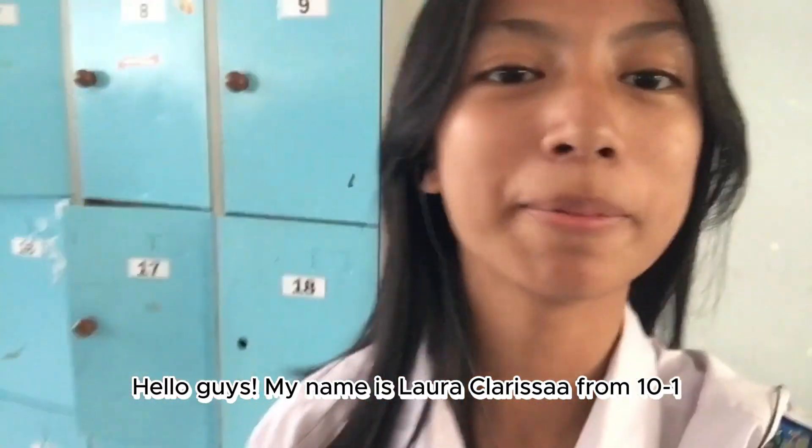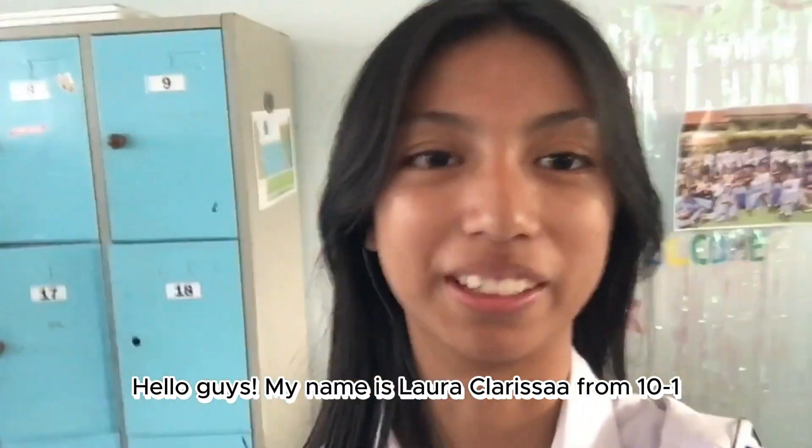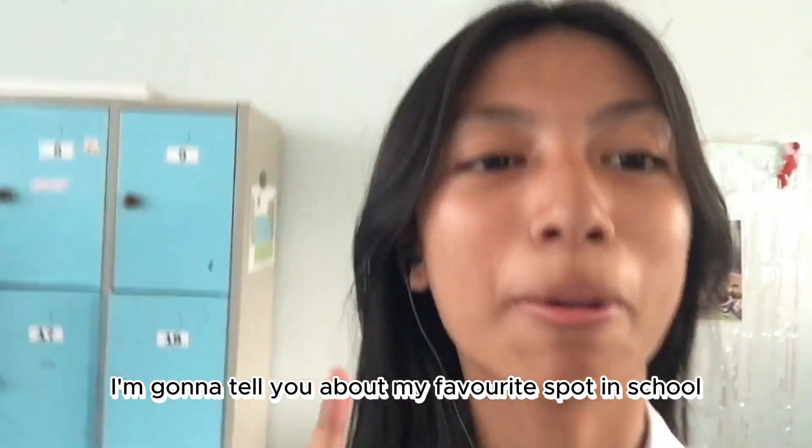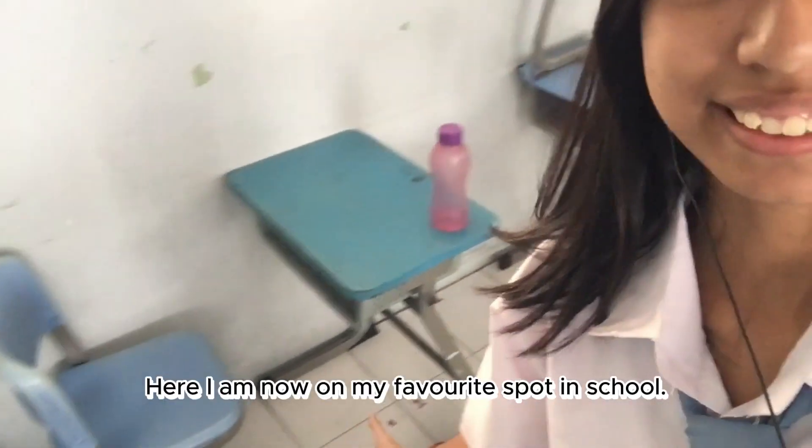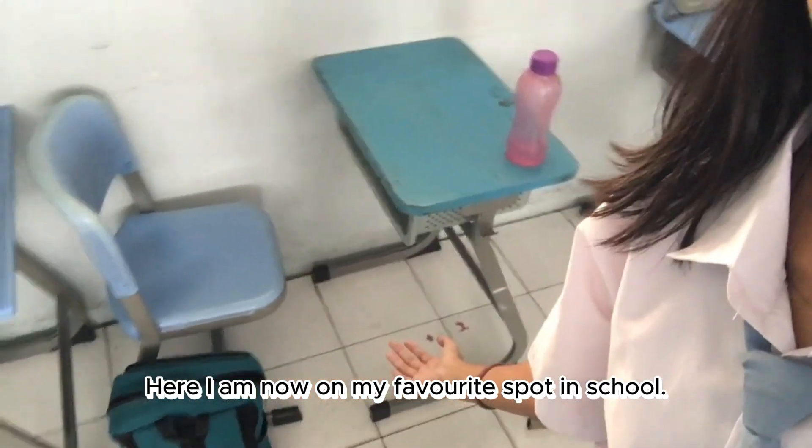Hello guys, my name is Laila Harissa from 10.1, and today I'm gonna tell you about my favorite spot in school. Here I am now on my favorite spot.